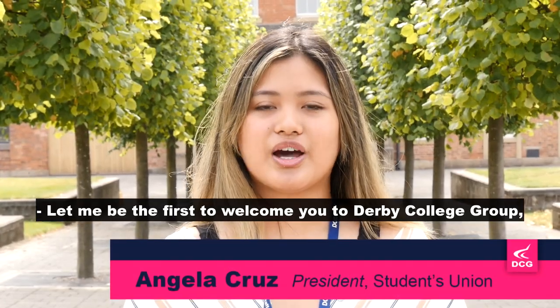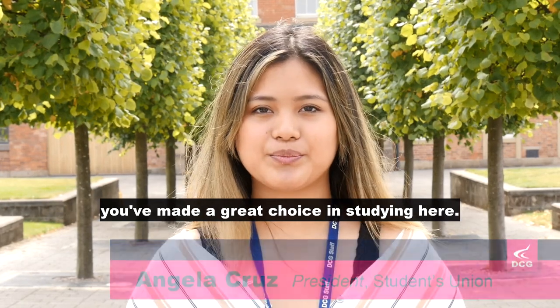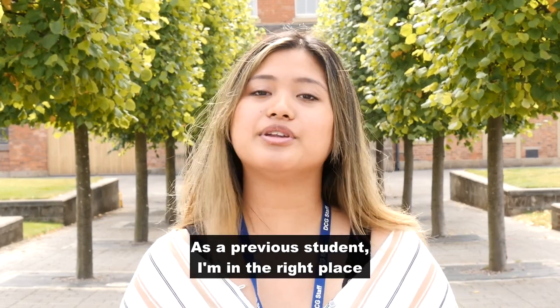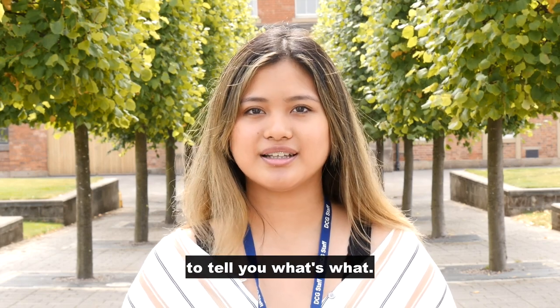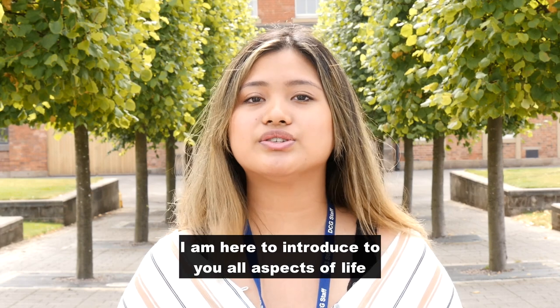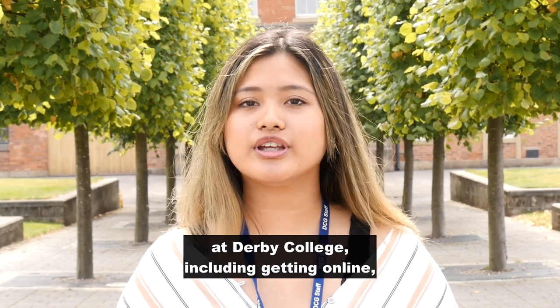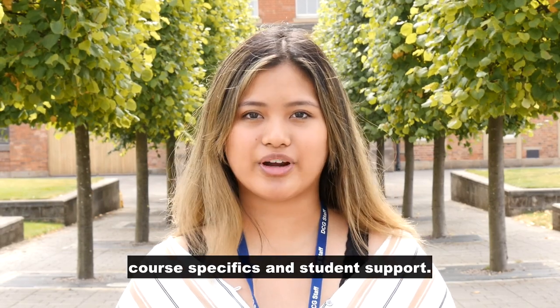Let me be the first to welcome you at Derby College Group. You've made a great choice in studying here. As a previous student, I'm in the right place to tell you what's what. I'm Angela, and I am your student president. I'm here to introduce to you all aspects of life at Derby College, including getting online, course specifics, and student support.